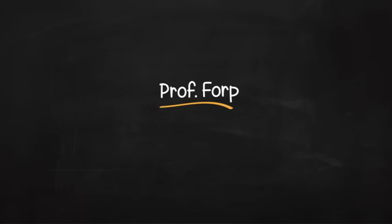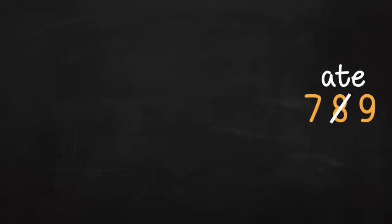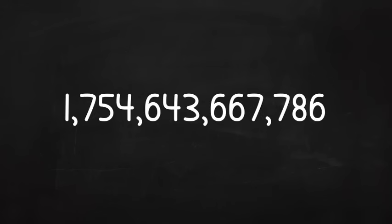Professor Forbier, do you know why 6 was afraid of 7? Because 7 ate 9! Yes, numbers can be scary things, especially when numbers are really big like this, and you have to solve a problem in your head very fast.